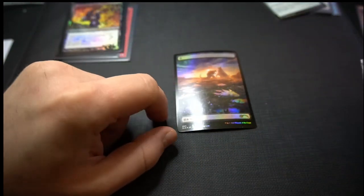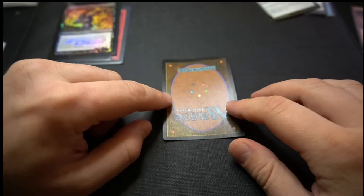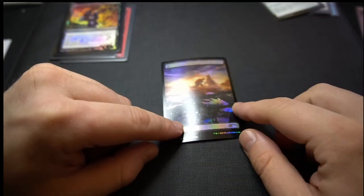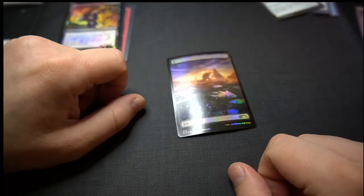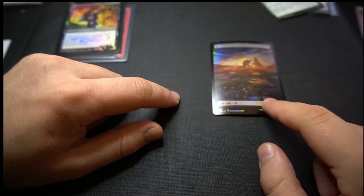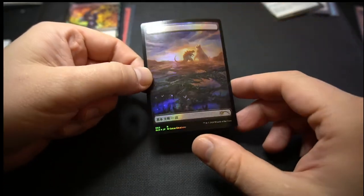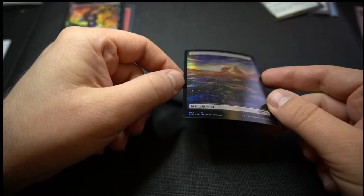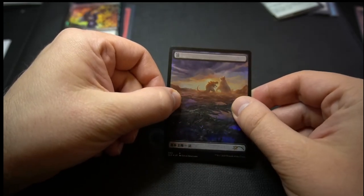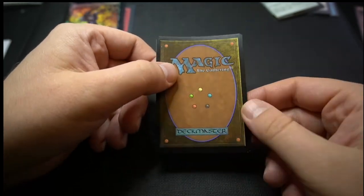I also have something like this — this is just a Secret Lair land. Secret Lair foils and newer foils more generally do not have very good planarity, as we call it; they often curl a little bit. This card probably passes the test where we wouldn't necessarily have to message the buyer about it, although if we want to do our due diligence we probably ought to. Cards can often get quite a lot more curled than this, and if the curl were any more than something like this — which could probably be fixed by placing the card in a top loader — we should definitely be disclosing that.